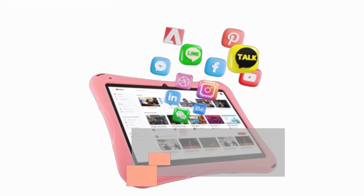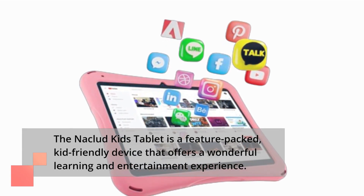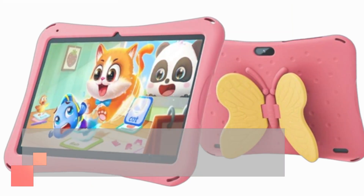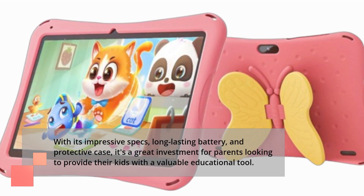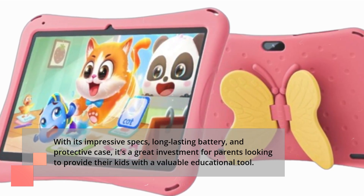The Niklud Kids Tablet is a feature-packed, kid-friendly device that offers a wonderful learning and entertainment experience. With its impressive specs, long-lasting battery, and protective case, it's a great investment for parents looking to provide their kids with a valuable educational tool.